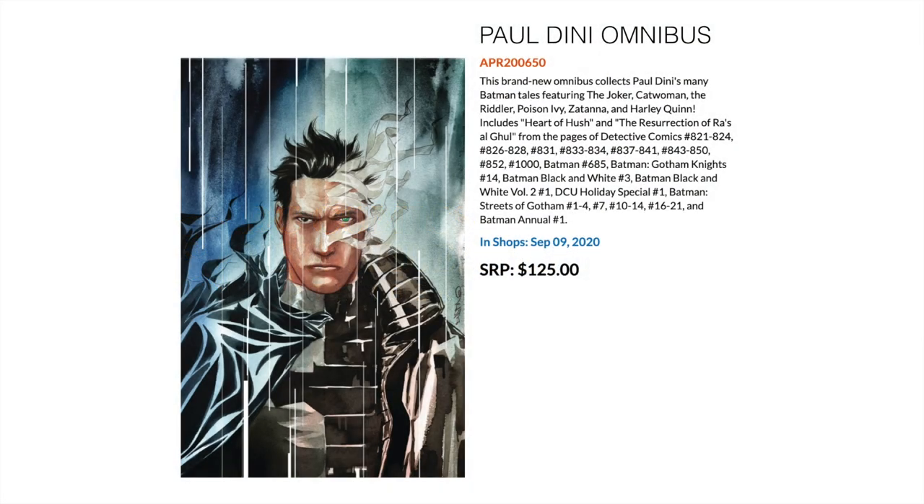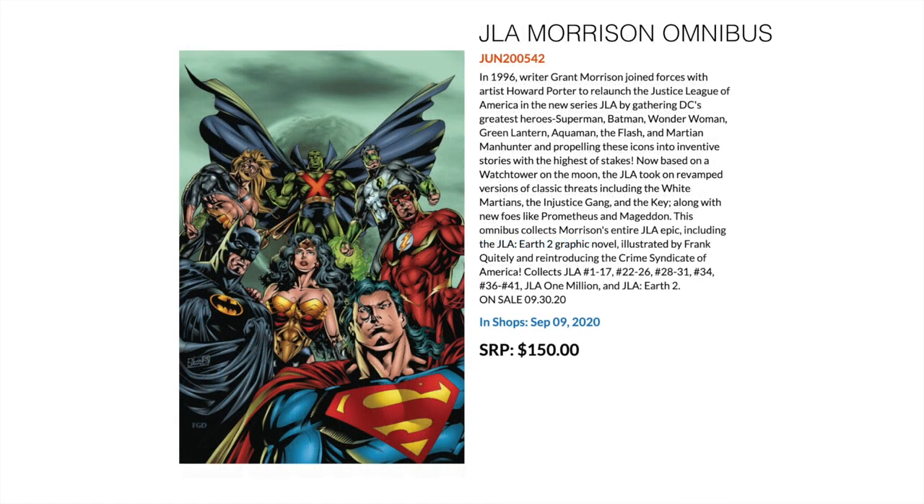Next up, DC Comics. In the omnibus game we've got Paul Dini's Omnibus, which collects a whole bunch of Batman tales: Detective Comics 821, 824, 826 to 828, 831, 833 to 834, 837 to 841, 843 to 850, 852 and 1000; Batman 685; Batman: Gotham Knights 14; Batman Black and White 3; Batman Black and White 2 number 1; DCU Holiday Special; Batman Streets of Gotham 1 to 4, 7, 10 to 14, 16 to 21; and Batman Annual number 1. Following a creator like Paul Dini, it hops all over the place, but tries to cover the majority of his work in the Batman universe.